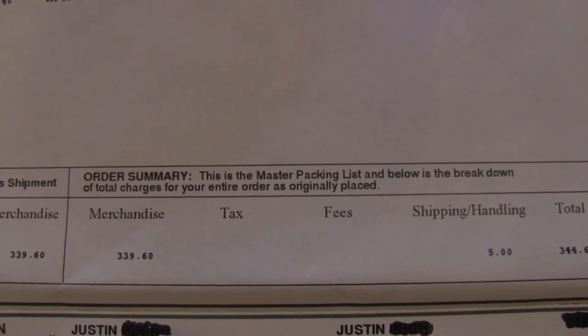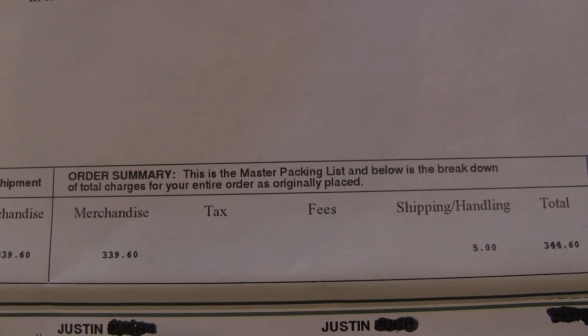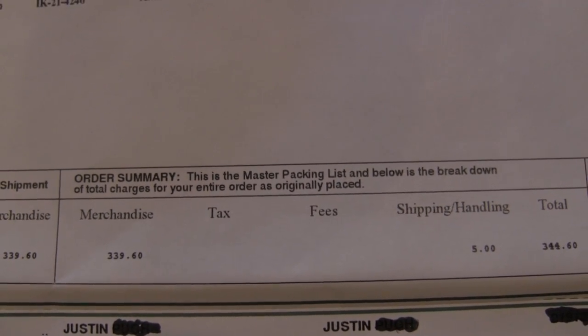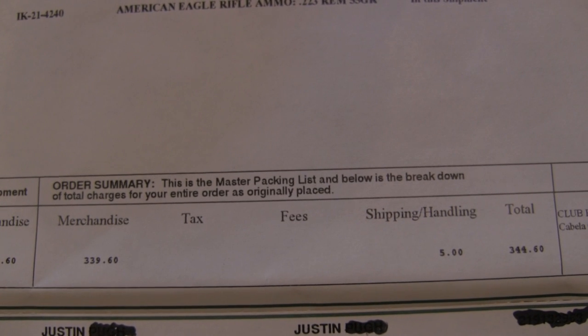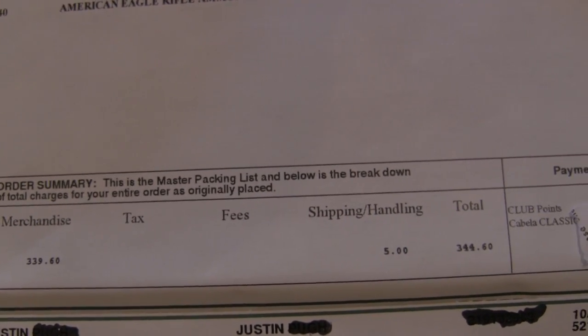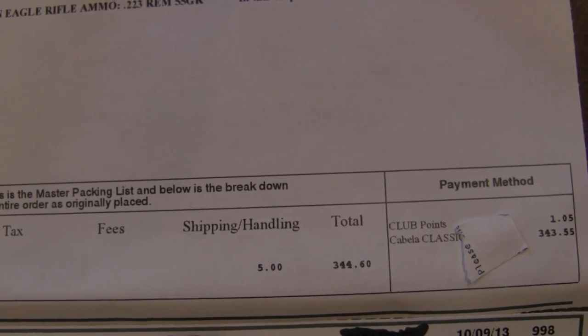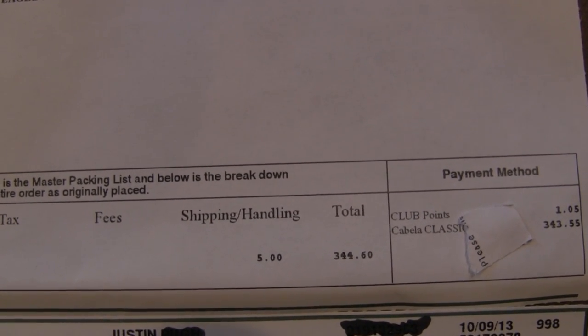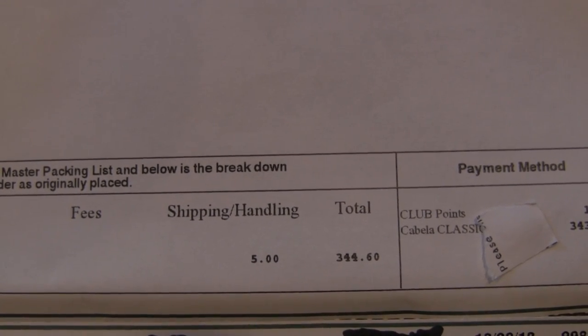The nearest Cabela's from my house is 102 miles away, and that is located in Reno, Nevada. Nevada's an awesome gun state to be in, definitely. And then for shipping, I paid $5 for shipping.